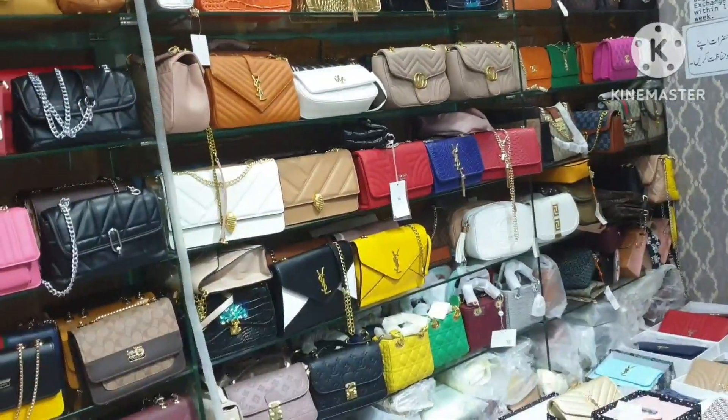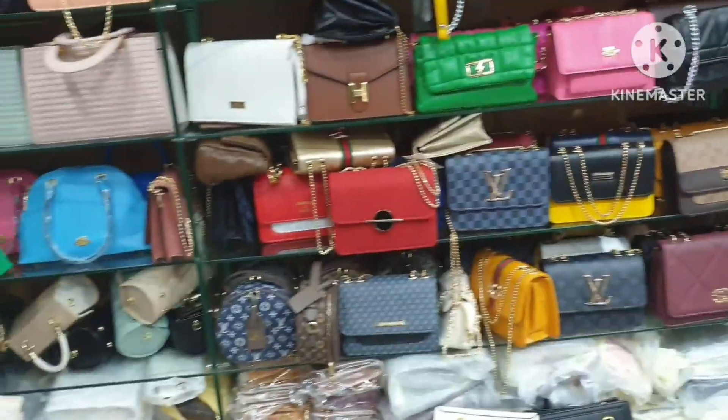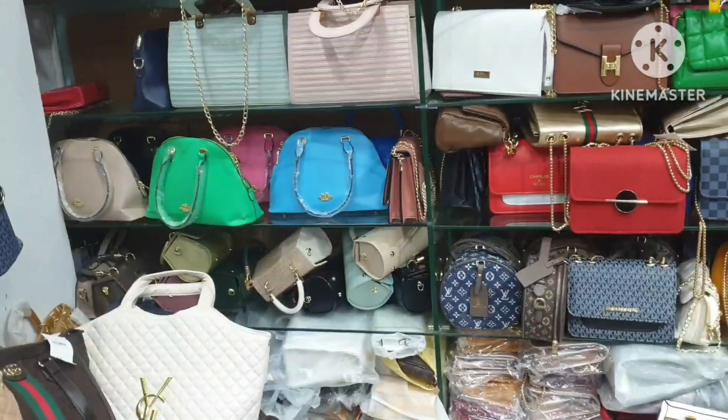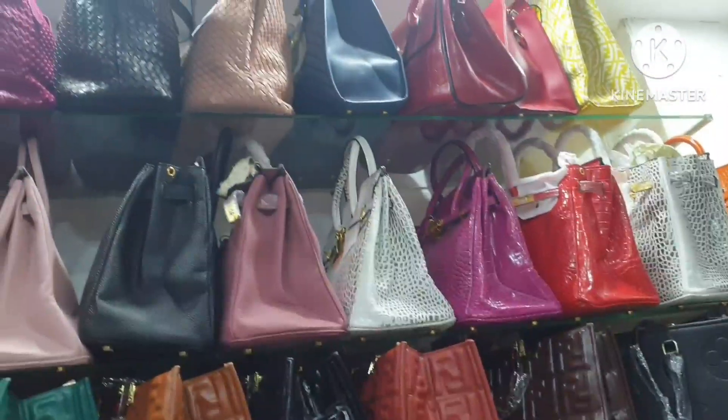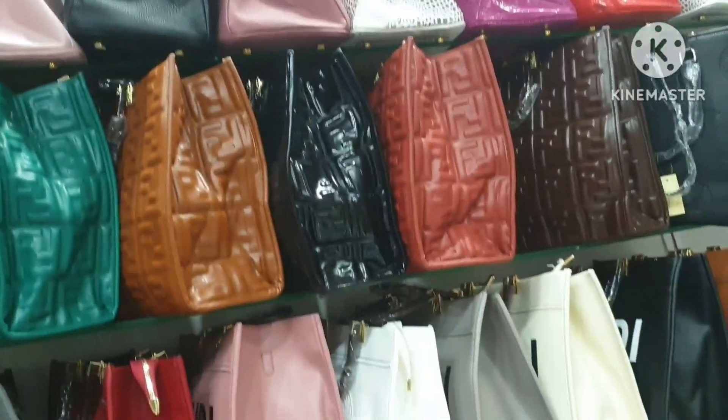This is a very beautiful shop and it will be easily available to you. You can see it has so many bags. You can buy small bags here.